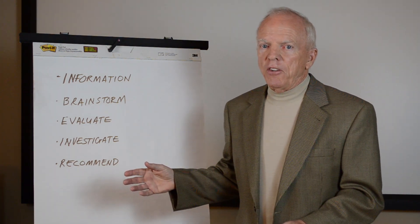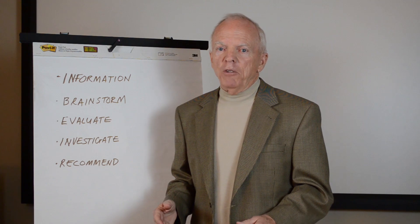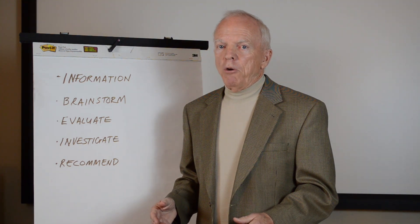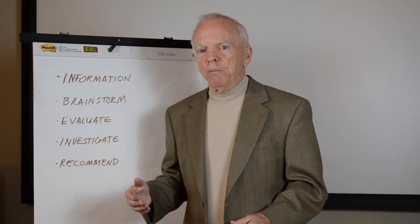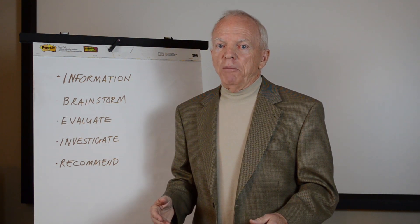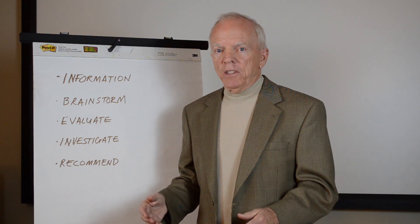The information phase actually starts somewhat before the workshop. Information on the project is gathered, summarized, and distributed to team members, so they arrive on the first day with some idea of what the project is about and have likely already started generating ideas. The workshop opens with a presentation by the designer and owner, giving the VE team background on why the project is where it is and laying out any constraints — things the VE team must stay within — so they don't waste their time.